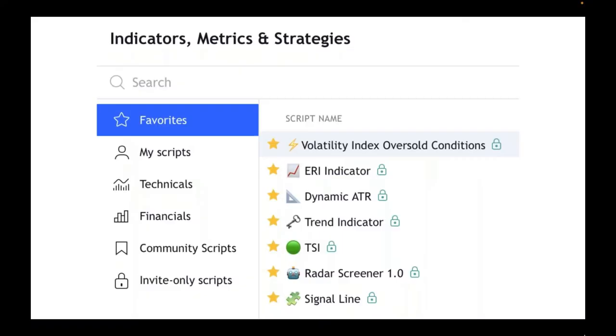The indicator names that come with CryptoMastery are: the volatility index, the ERI (early reversal indicator), dynamic average true range, the trend indicator, the trend strength indicator, the radar screener, and the signal line.